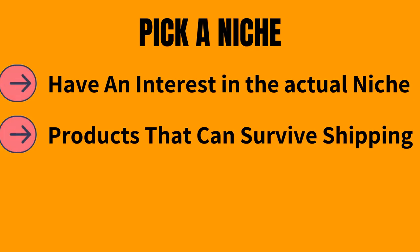Criteria number two: choosing products that can actually survive shipping. You're most probably going to be getting products from overseas and not from the UAE, shipping them by sea or plane. So you need to make sure that the products in your branded niche range actually survive the trip.